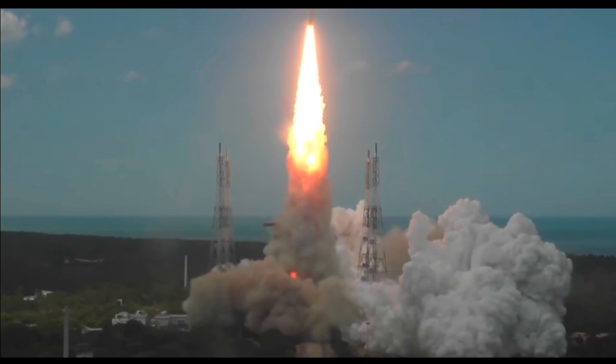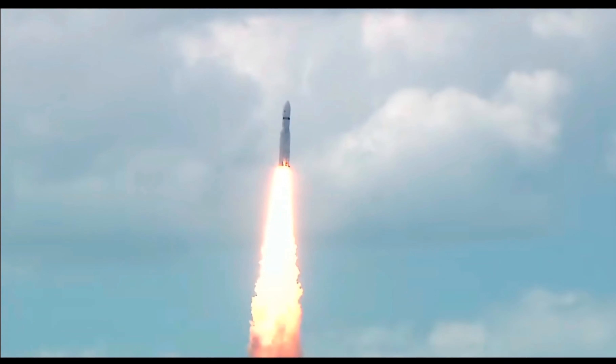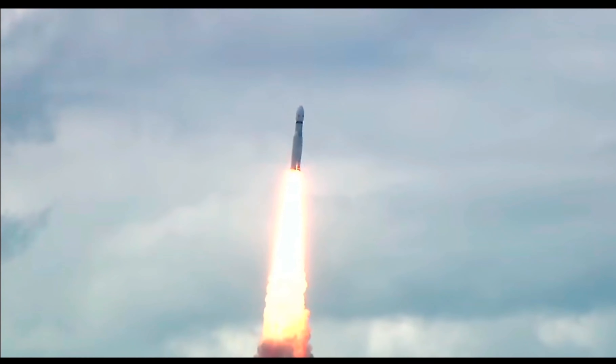Lift off, normal pivot tracking. Here we have a majestic lift off of LVM3 M4 rocket carrying India's prestigious Chandrayaan-3 spacecraft. P2 tracking.